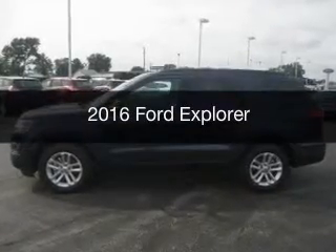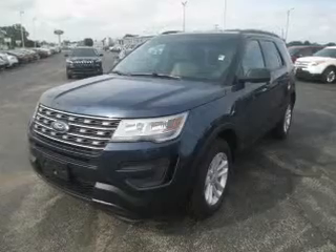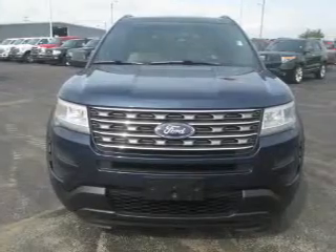This is a new 2016 Ford Explorer. It's powered by 4-wheel drive, a 3.5 liter, 6-cylinder engine, and a 6-speed automatic transmission.